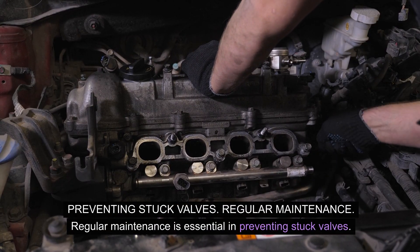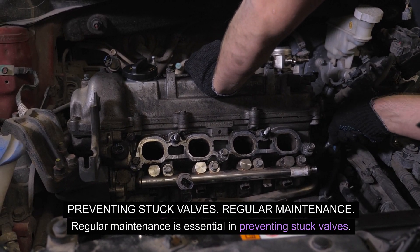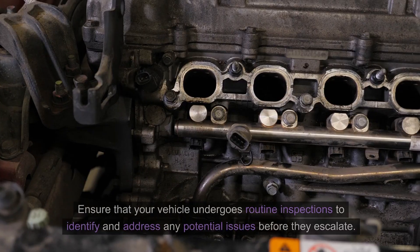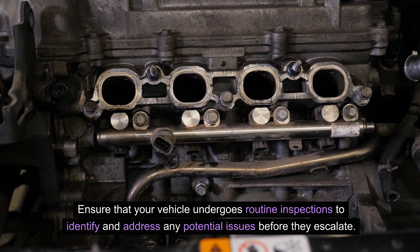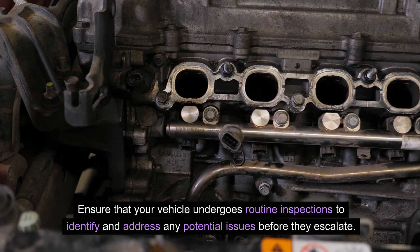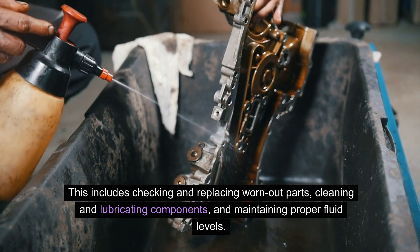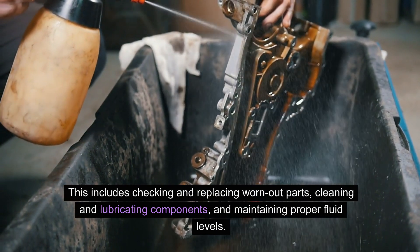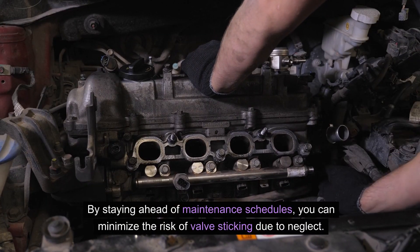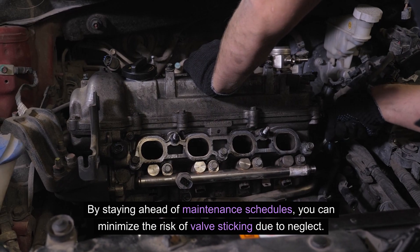Preventing stuck valves — regular maintenance: regular maintenance is essential in preventing stuck valves. Ensure that your vehicle undergoes routine inspections to identify and address any potential issues before they escalate. This includes checking and replacing worn-out parts, cleaning and lubricating components, and maintaining proper fluid levels. By staying ahead of maintenance schedules, you can minimize the risk of valve sticking due to neglect.